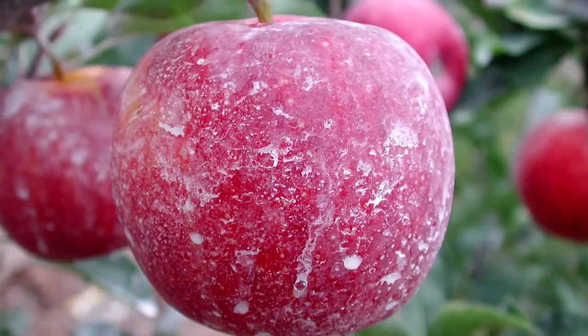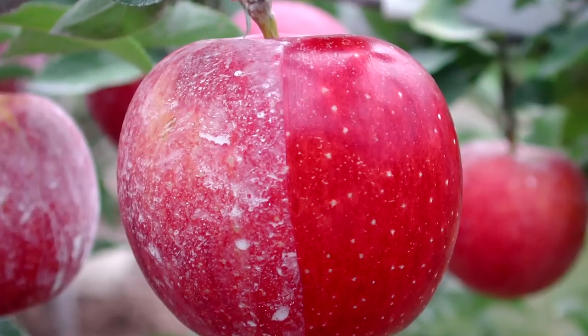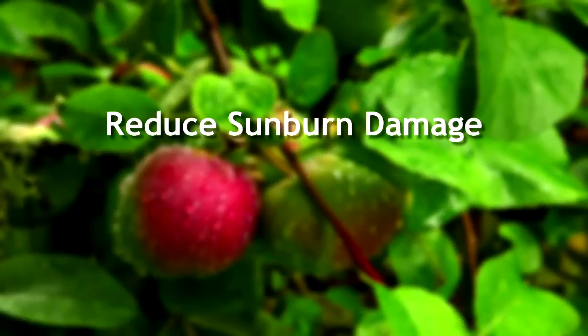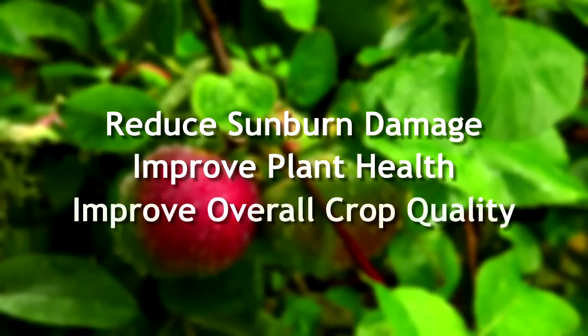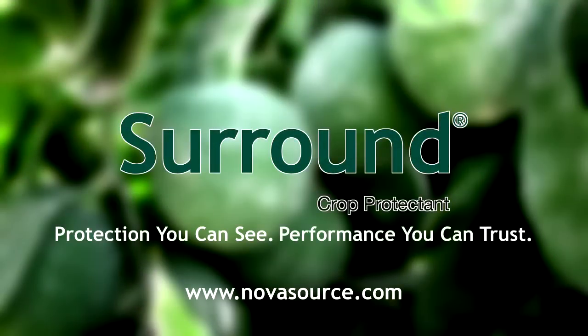The residues from Surround are non-toxic, but removal from the crop is recommended where cosmetic considerations exist. Ask your crop advisor or agricultural products distributor how to put Surround to work in your orchard or field. For protection you can see and performance you can trust, choose Surround Crop Protectant from NovaSource.